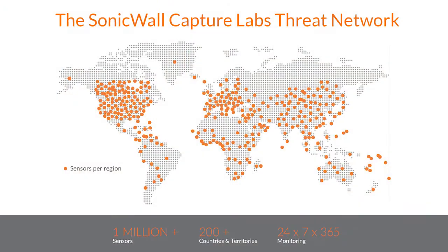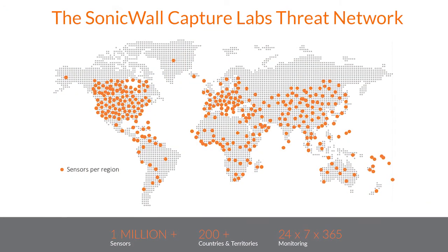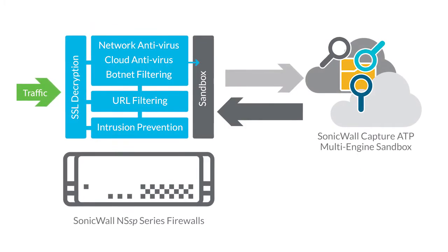These high-speed next-generation firewalls were designed with the flexibility to be deployed at the internet edge or data center core. NSSP-12000 series firewalls combine threat intelligence gathered by the SonicWall Capture Threat Network with cloud-based and on-box protection technologies.